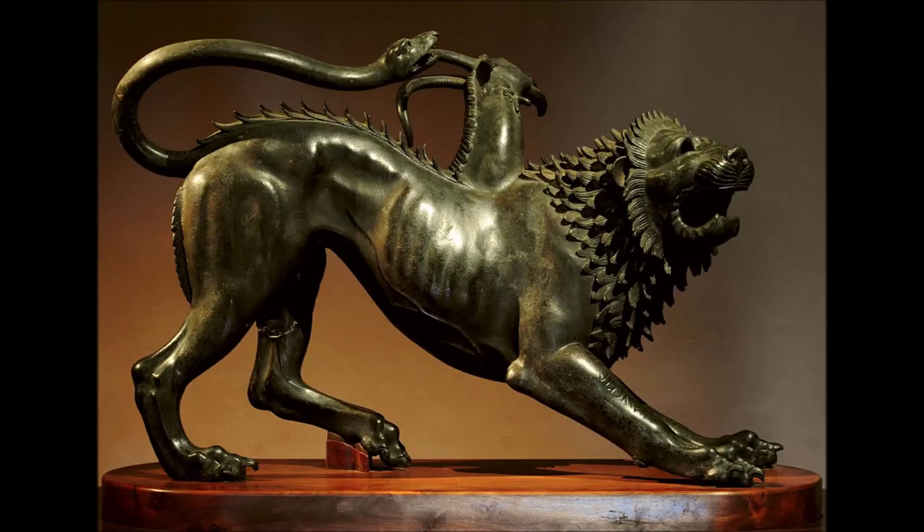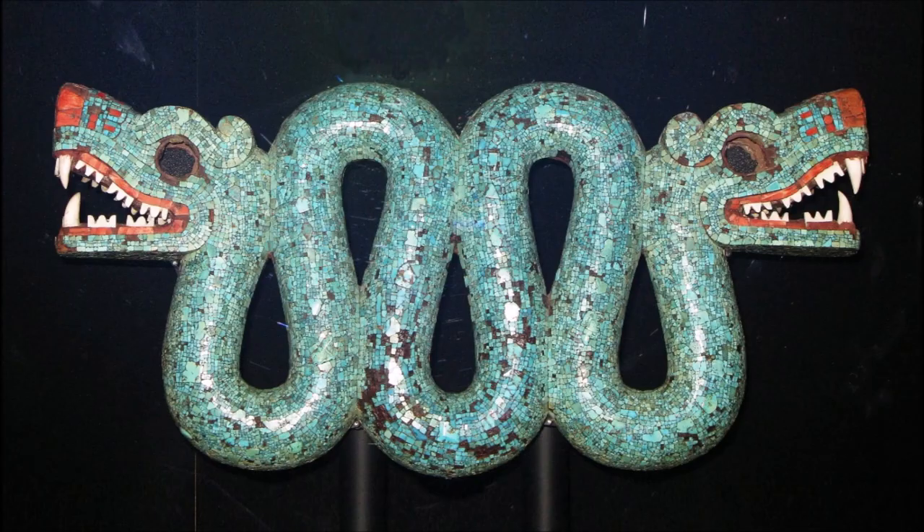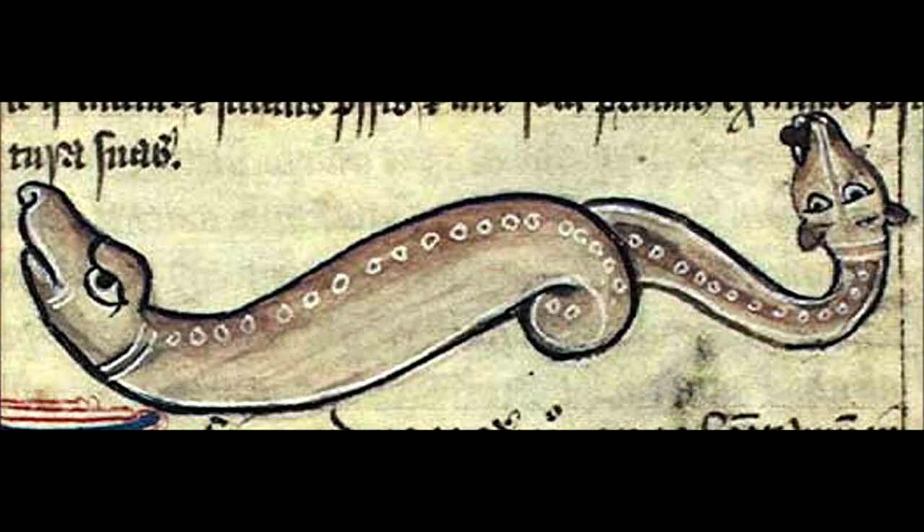One of the most well-known monsters to feature a serpentine tail is the original Chimera of Greek mythology, but the concept in its purest form is simply a double-headed serpent. The double-headed serpent is also the common name for an Aztec sculpture, which is currently in the custody of the British Museum. The entity which it depicts may have some unknown mythological significance, but the creature most notable for its snake-headed tail is the Amphisbaena.